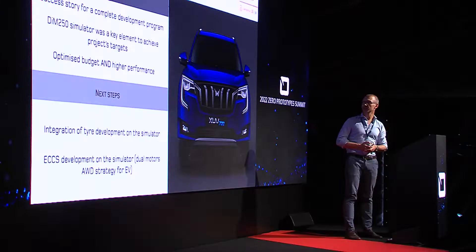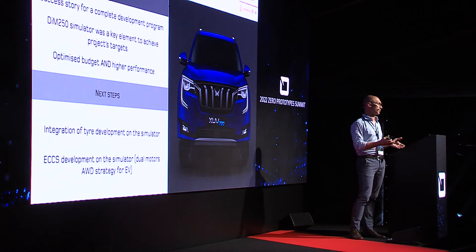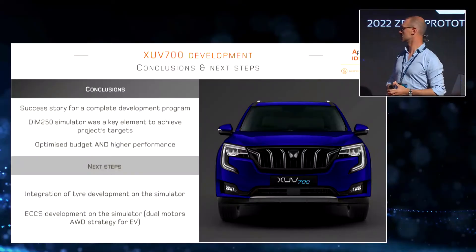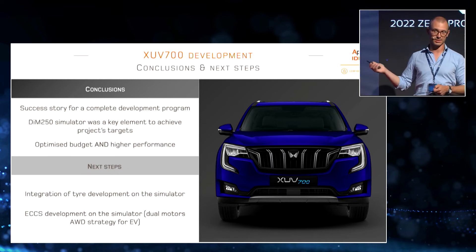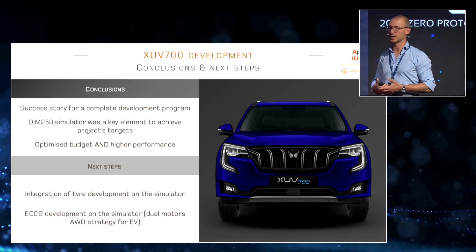In conclusion, this is for us the first complete success story on the simulator — simply because we haven't had the simulator long enough to have more, but we hope to have many more in the future. The simulator was truly a key element, and the customer recognized the added value of this CAE-based development with the simulator at the center. We were not only able to optimize the budget but also to significantly increase performance at the same time — something that can only be achieved with better technology.